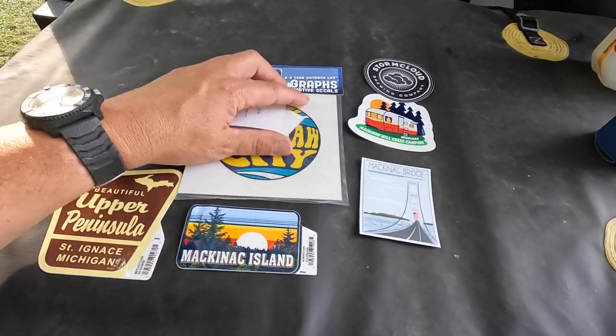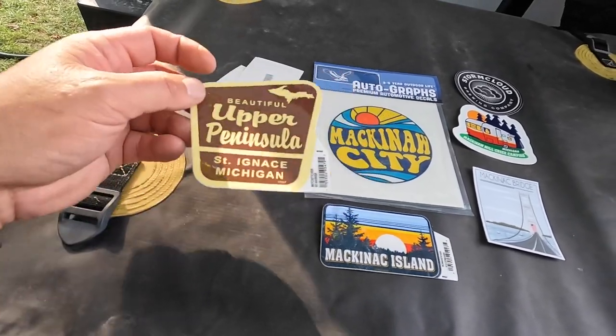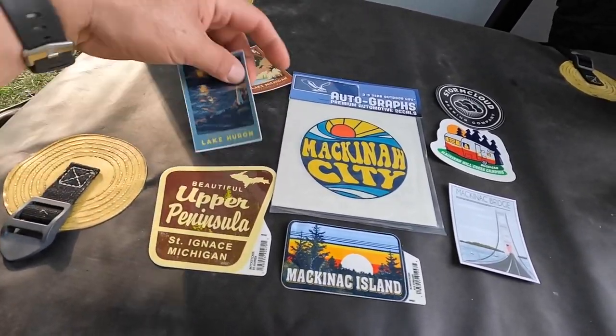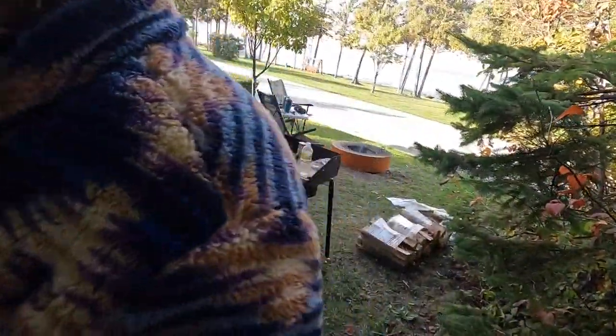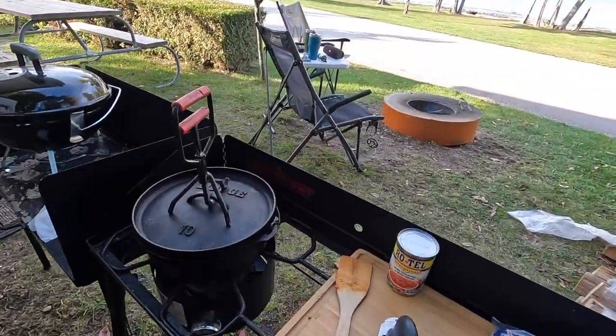The wind's trying to blow my stickers away. And then Abby also found this one — the Upper Peninsula for St. Ignace, since we went there today for breakfast. So I'm going to go ahead and get these guys up on the camper. You need help? I heard the wind was blowing. Oh yeah, the wind's blowing. We're cooking some chili mac tonight.